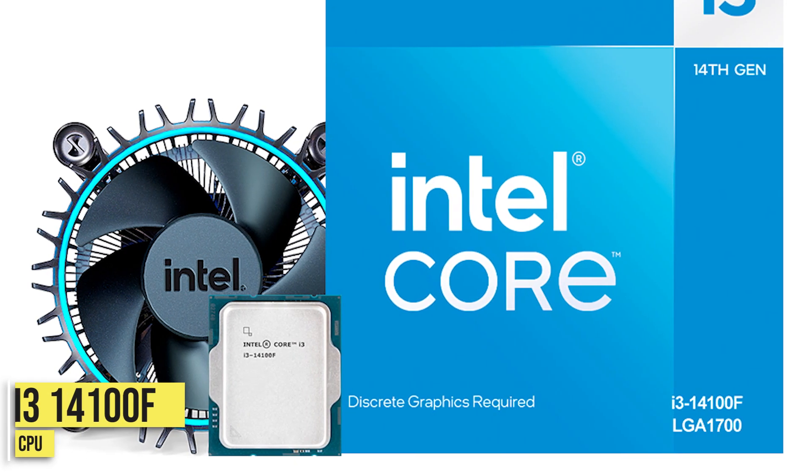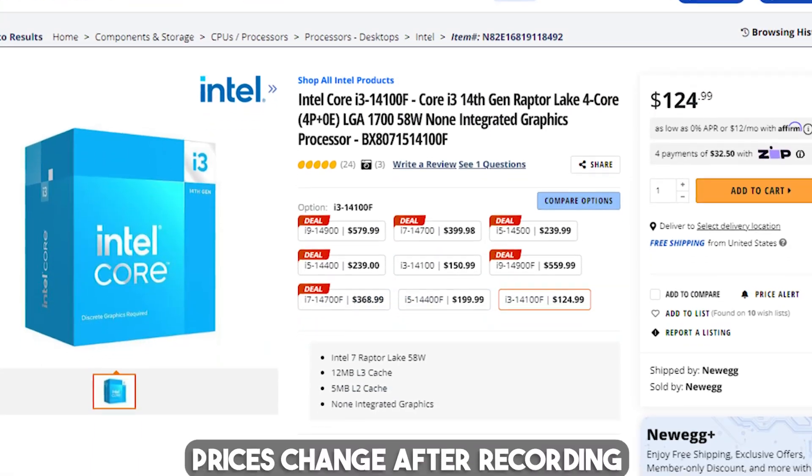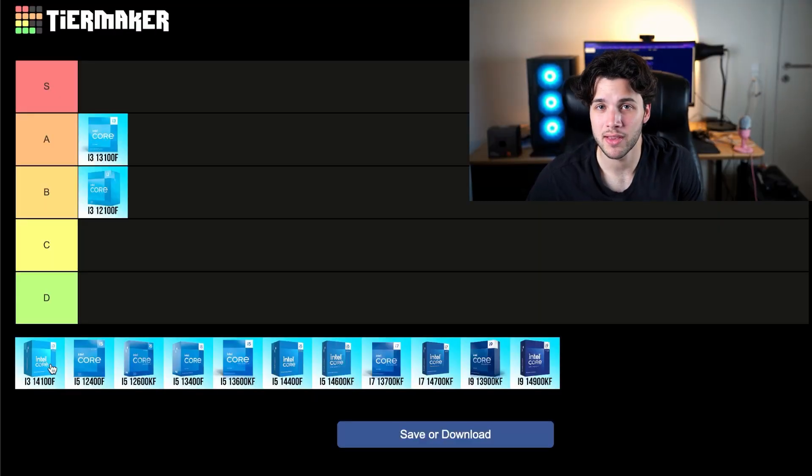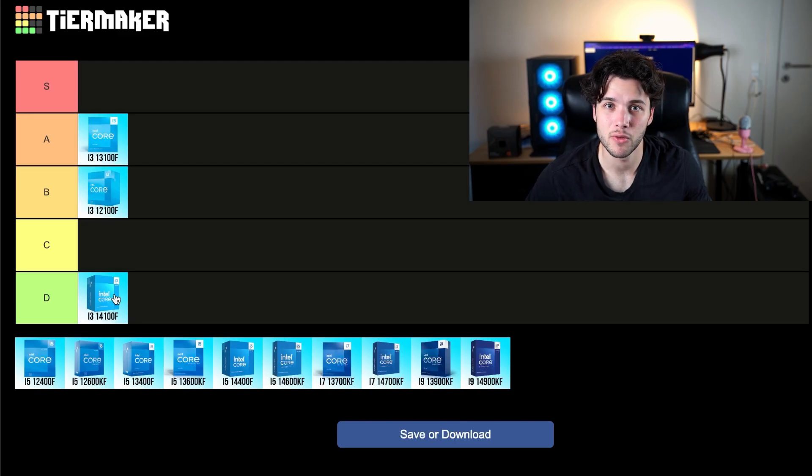Then we have the i3-14100F. This one is horrible in terms of value. As of right now it's going for around $120. I do not recommend it — it's the worst CPU here because it's heavily overpriced. The gaming performance is just not there. It's basically the same as the i3-13100F and 12100F, and the price is $40 more. So this one is going into my D tier. Do not buy it if you want an Intel CPU for gaming.